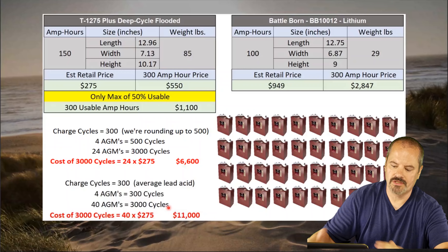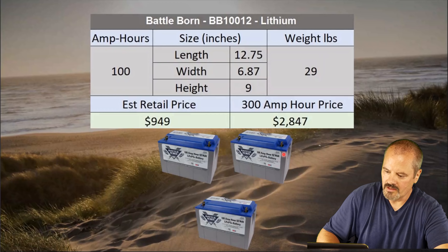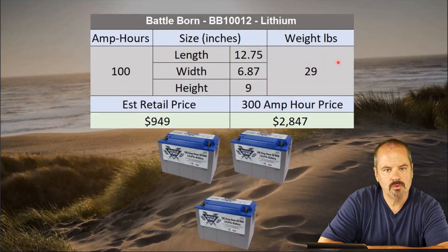Once you get past that initial cost, it makes a lot more sense. So in summary, we're back here with the Battleborns — 29 pounds each, very light. In the winter, what I would typically do is bring the RV home, winterize it, blow out the lines, put some antifreeze in, and disconnect all the batteries to put them on a tender. But when I contacted Battleborn, they told me their batteries can be left — once fully charged and disconnected — in your trailer or RV down to negative 20 degrees Fahrenheit.